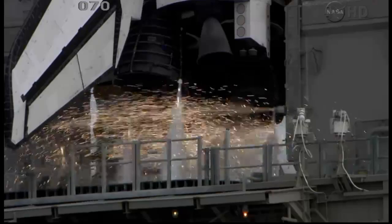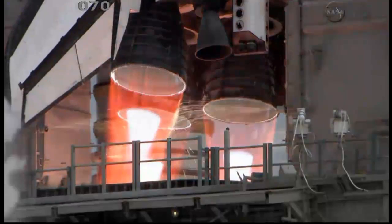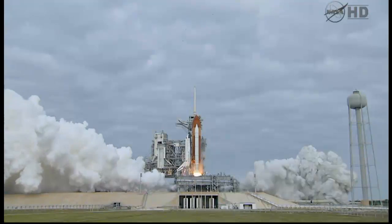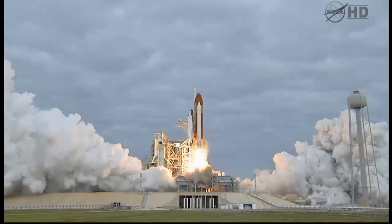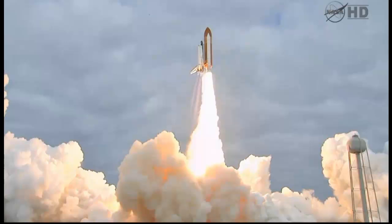8, 7, 6... 4, 3, 2... 0, and liftoff for the final launch of Endeavor — expanding our knowledge, expanding our lives in space.